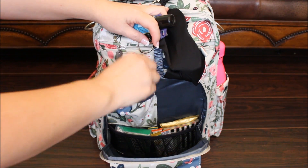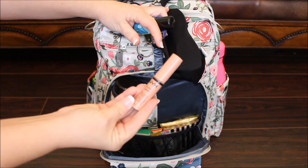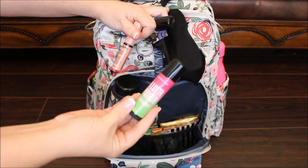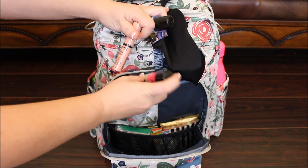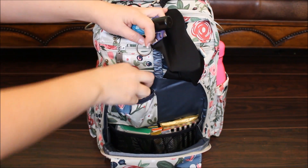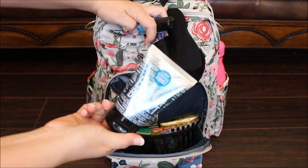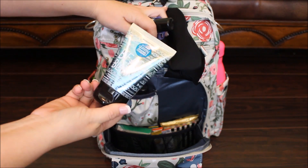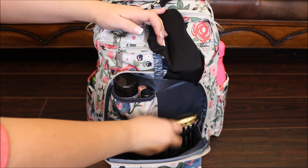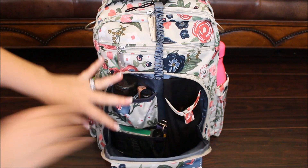Inside this small pocket, I have my NYX butter gloss and a posh lip balm — this was a special they ran one month and it's so good, it's like a watermelon lip balm. I also have my posh hand cream in here; the one I've been using is Beach Blanket, which is a coconut vanilla — super yummy. That's everything down here in this pocket.